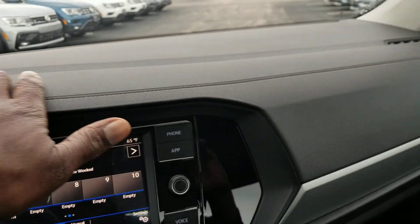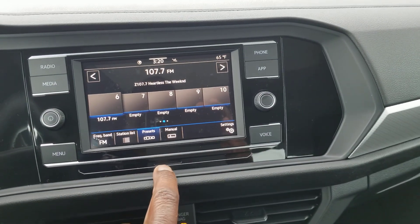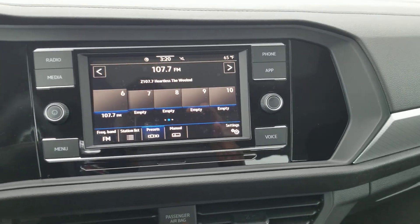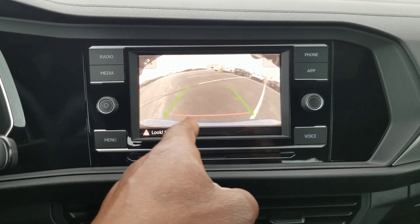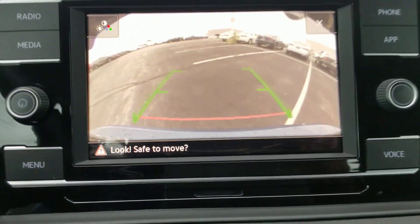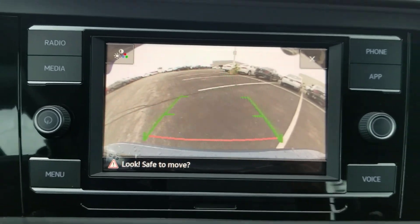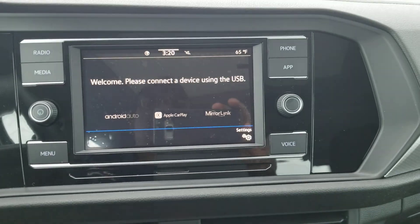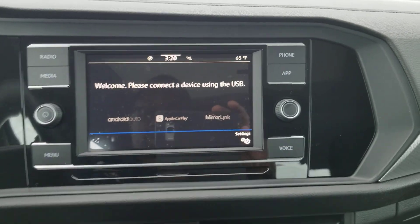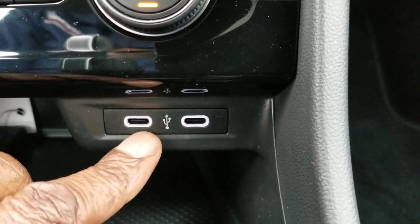Nice flat dash right here, with AM-FM radio and an SD card reader. You do have a standard backup camera — the red line signifies where your bumper is, the green line signifies where you go if you're going straight back, so it doesn't have the trajectory steering setup. You do also have App Connect, which allows you to do Android Auto, Apple CarPlay, and MirrorLink using these two USB-C connectors right here.